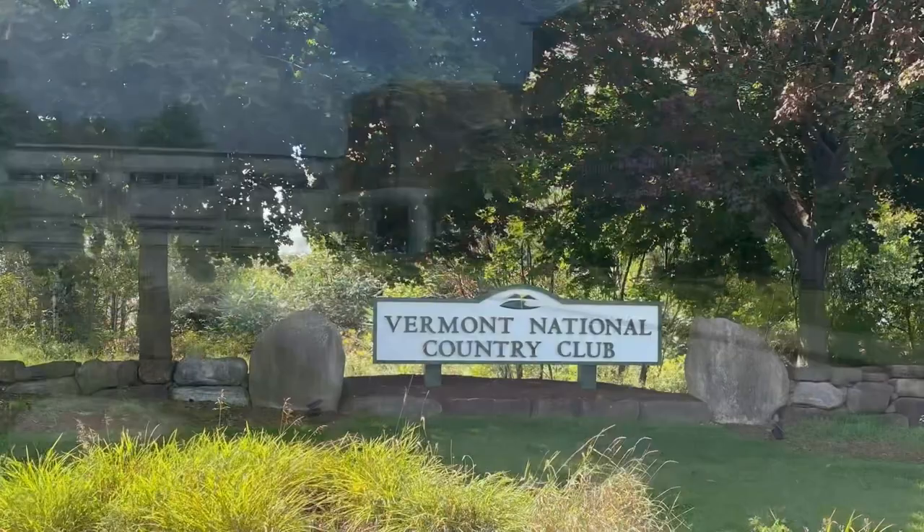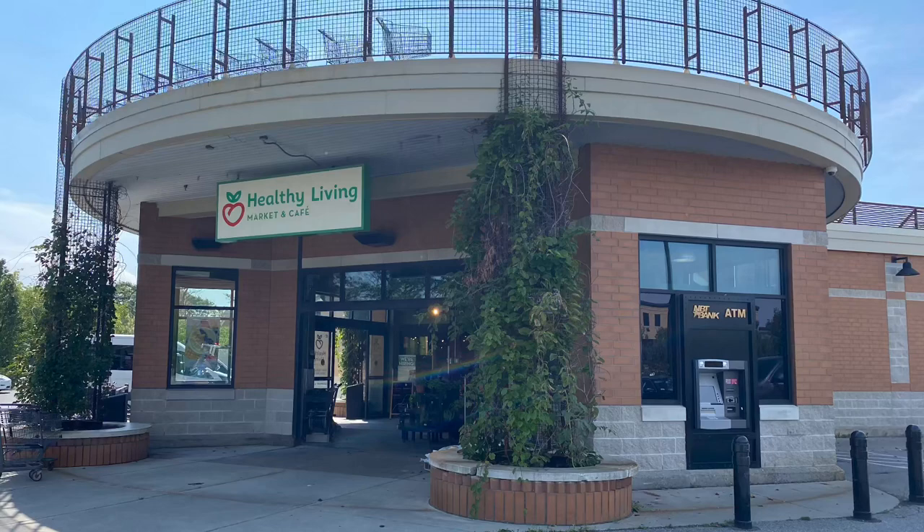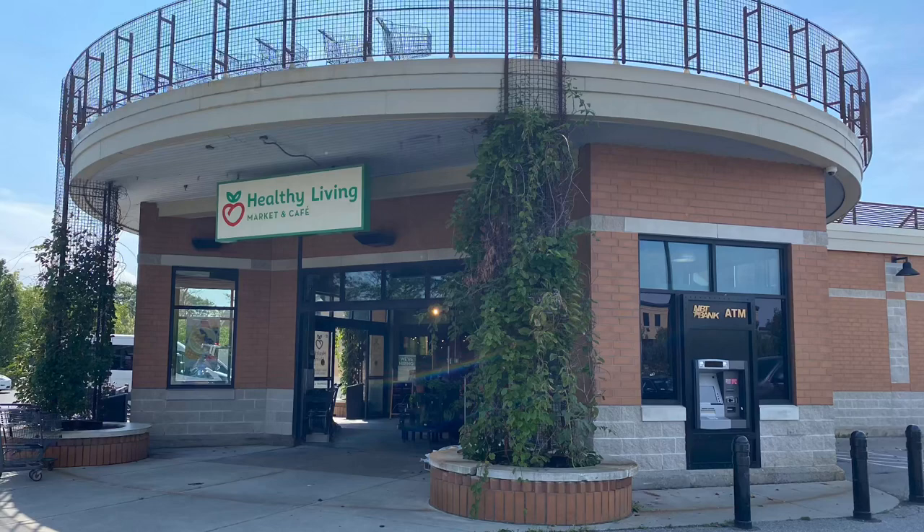A short drive down the road is the South Burlington High School. We also have the Vermont National Country Club just down the road. This is 50 Finch Court in South Burlington. If you have any questions, give us a call. Our number is 802-658-3210, or you can go to our website at catamountrealtygroup.com. There you'll find more information, videos, and pictures. Look forward to hearing from you.